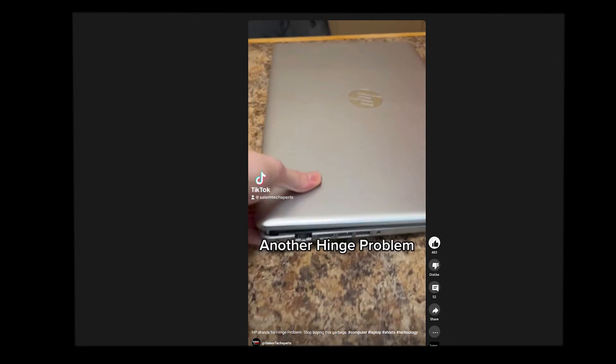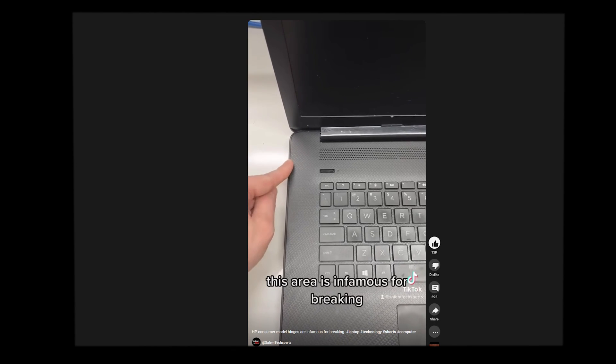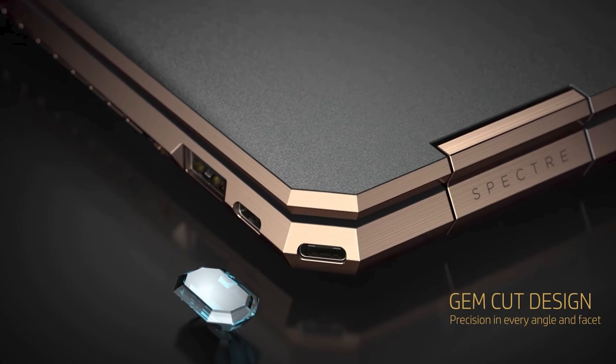I talk a lot of smack about HP on this channel, and they deserve every bit of it. But I have a secret that I'm going to share with you all: I absolutely love the HP Spectre X360.